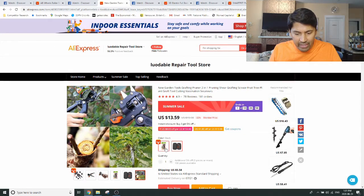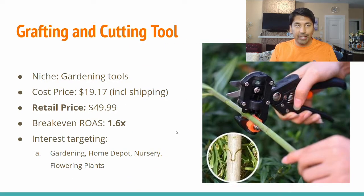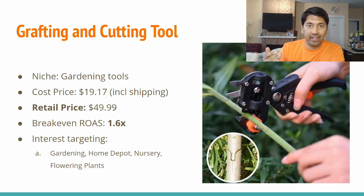This is definitely an interesting niche currently. Gardening is very prominent right now — again, because people are at home doing stuff at home. Home improvement is doing well and gardening is doing very well. The cost price including shipping is $19.17. I think this would do well at a retail price of $49.99, which leads to a break-even ROAS of 1.6x.